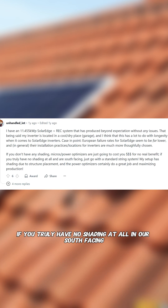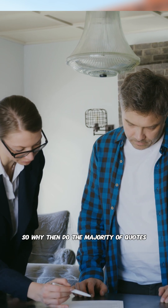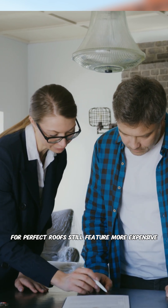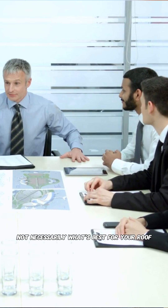He says: if you truly have no shading at all and are south-facing, just go with a standard string system. So why then do the majority of quotes for perfect roofs still feature more expensive microinverter systems? The answer lies in the business of solar installation, not necessarily what's best for your roof.